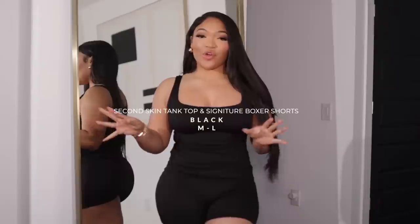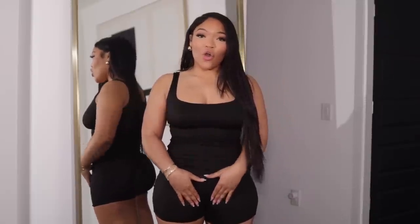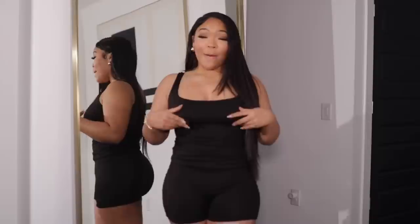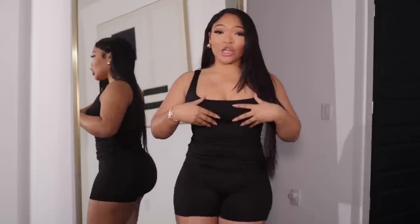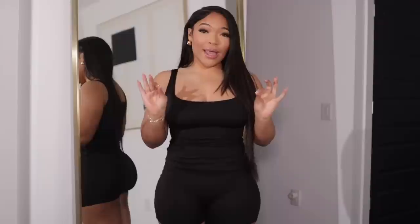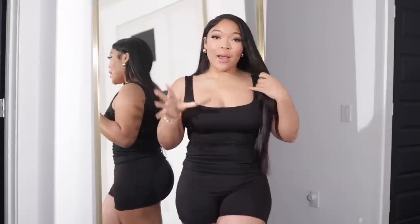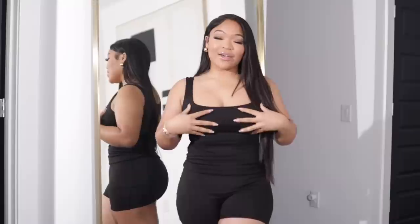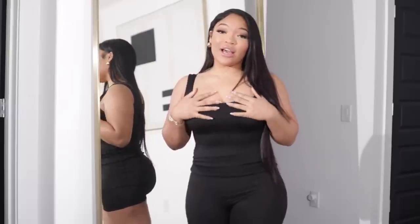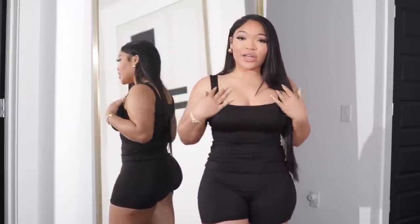The next two pieces are the Second Skin tank top along with the boxers. I love the seamless detail on the boxers — you can barely tell. The tank top — talk about support! If you have a larger top area I would definitely size up. It is a little tight, snugging under my armpits, but I'm pretty sure it will stretch out over time. I can definitely get use out of this and will be dressing it up or down depending on the occasion.